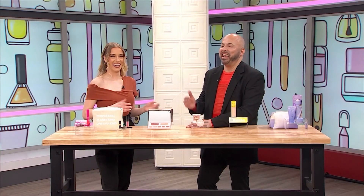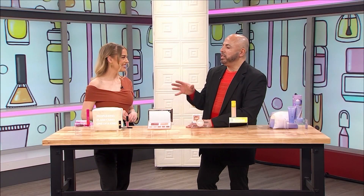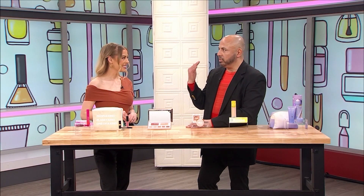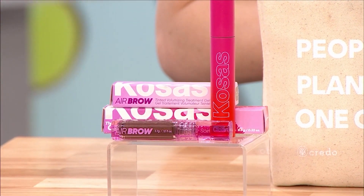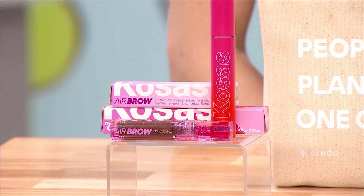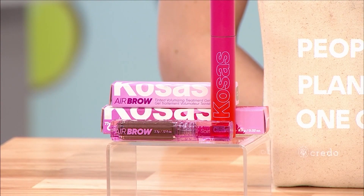We go with a clean mascara, which is going to have properties that help your lashes grow. Your lashes fall out every 11 weeks — if you're wearing a clean mascara, it's going to help the lashes grow even thicker and healthier. Then you go ahead and fluff the brows out with Kosas brow gel, which is going to help your brows grow because it has ingredients in there to promote growth.